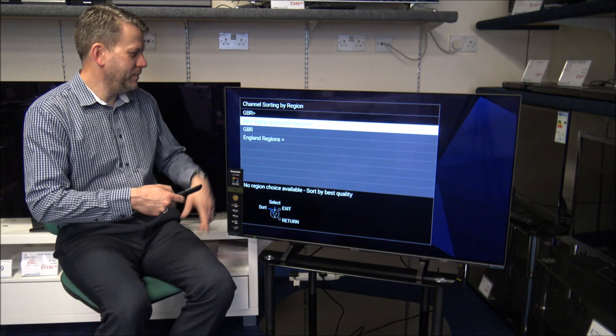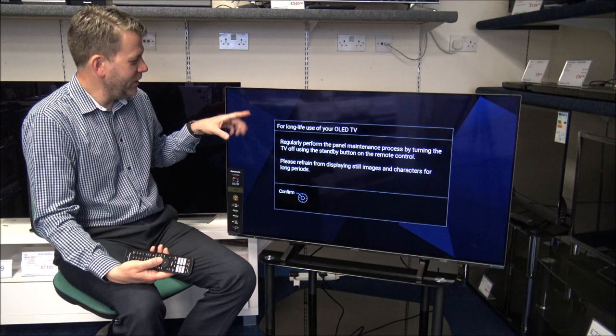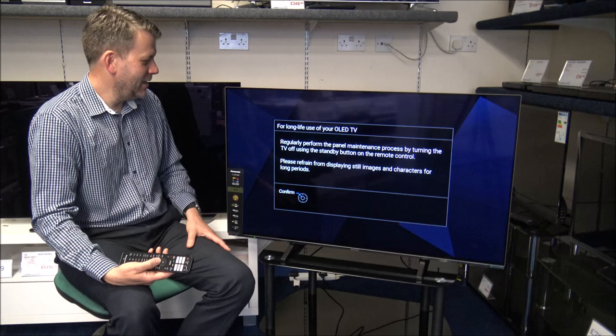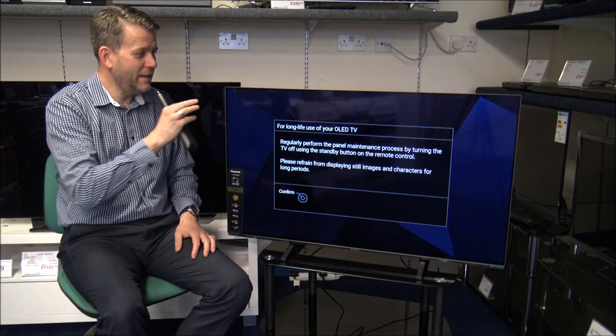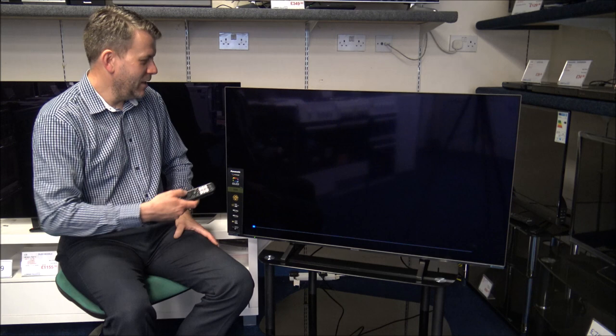As far as the tuning, I normally select the best signal quality and then it will reorder the channels. Now that it's done that, it's brought up a message basically saying that you need to regularly perform the panel maintenance process, and please refrain from displaying still images and characters for long periods. What they've found is that if people have been having a static image on the TV, you can almost get a small amount of screen burn. I'll show you how to do that maintenance in a moment.